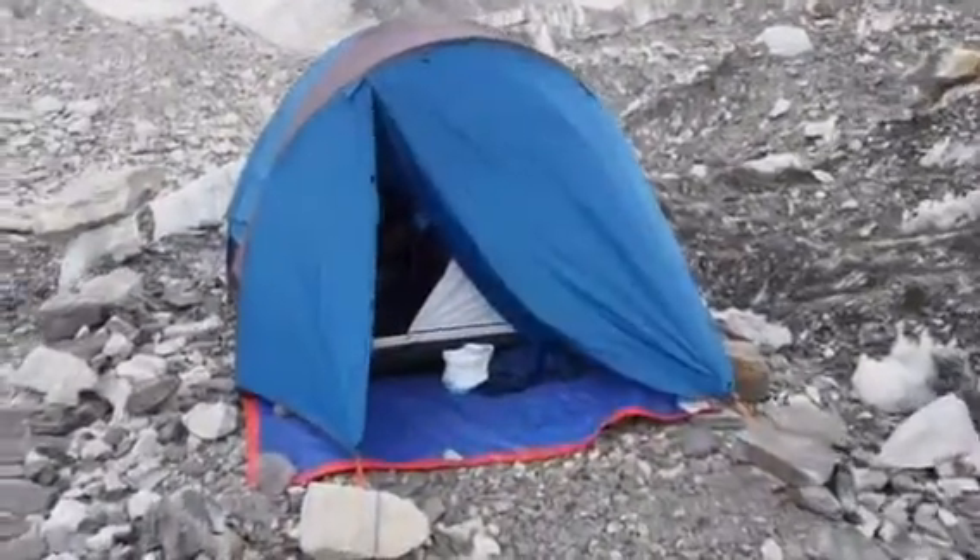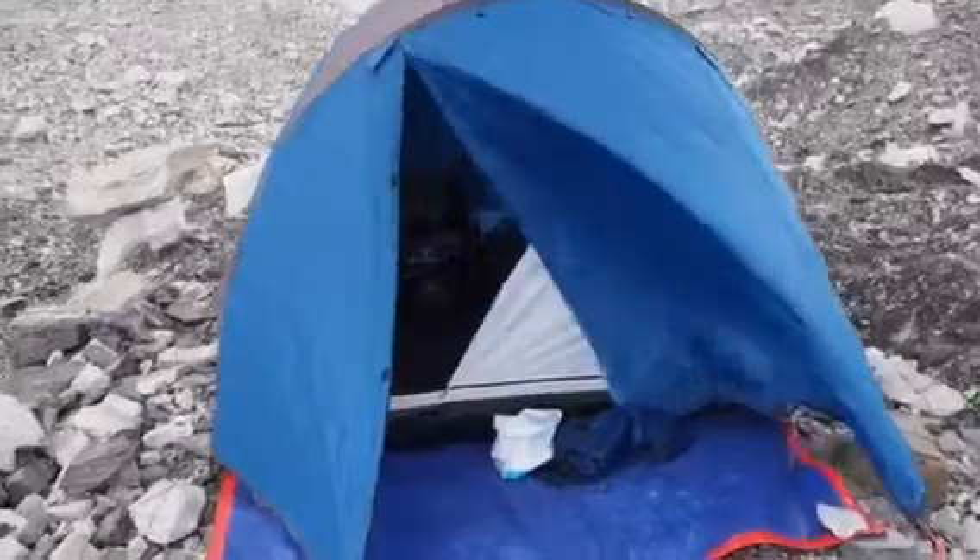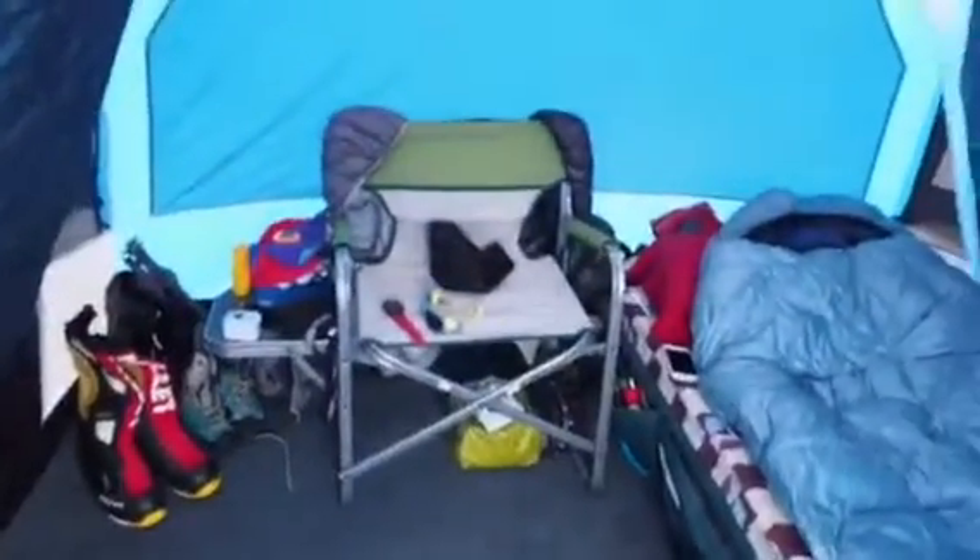Well guys, welcome to my tent. I'm going to give you a little tour of this amazing accommodation I've got. Look how huge it is — I can stand here, all the way up. And now I'm standing up.